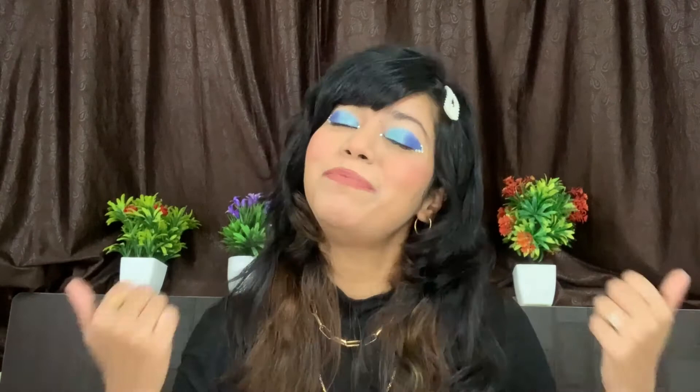So yeah, that's it for today's review video. If you liked this video, please like, comment, share, and subscribe. In the description box, please mention which product you'd like me to review next. I will see you in my next video. Until then, bye bye, take care.